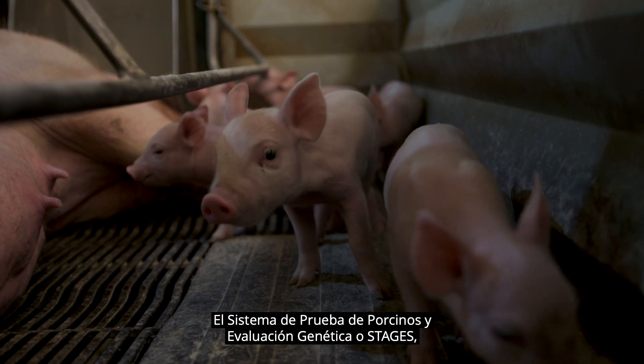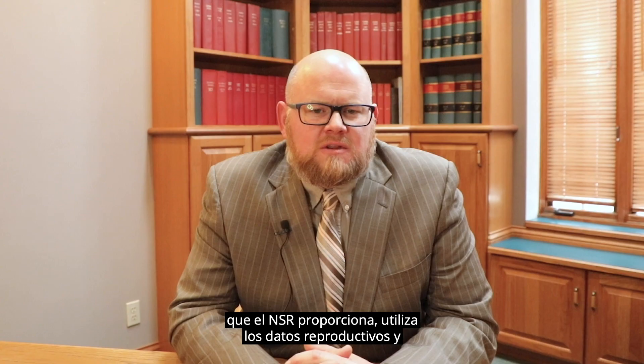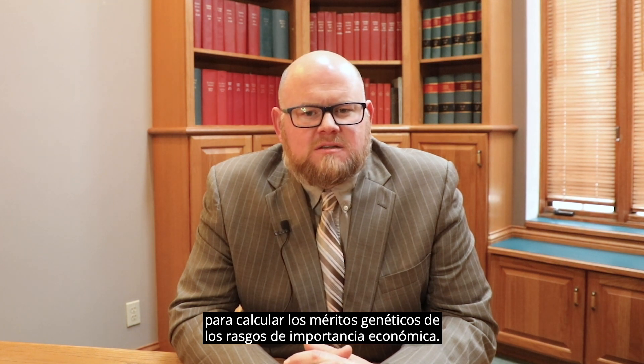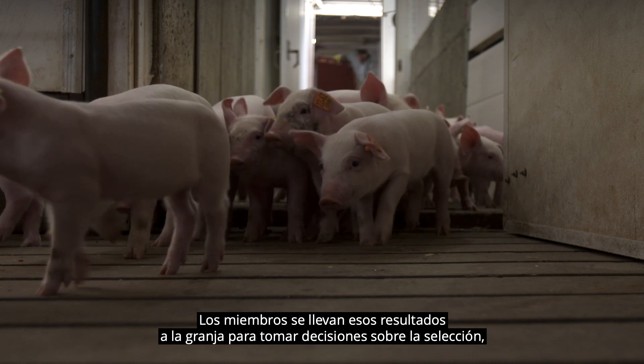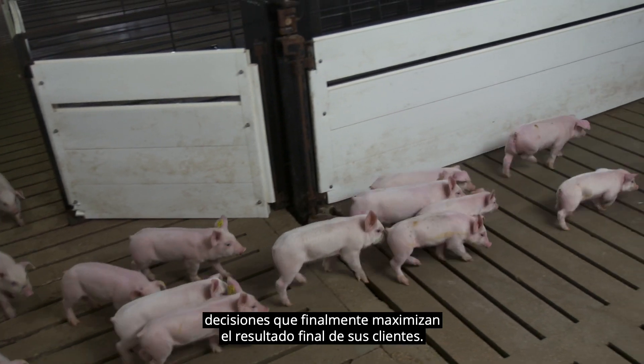The Swine Testing and Genetic Evaluation System, or STAGES, provided by the NSR utilizes member reproductive and performance data to calculate genetic merit for traits of economic importance. The membership takes those results back to the farm to make selection decisions — decisions that ultimately maximize their customers' bottom line.